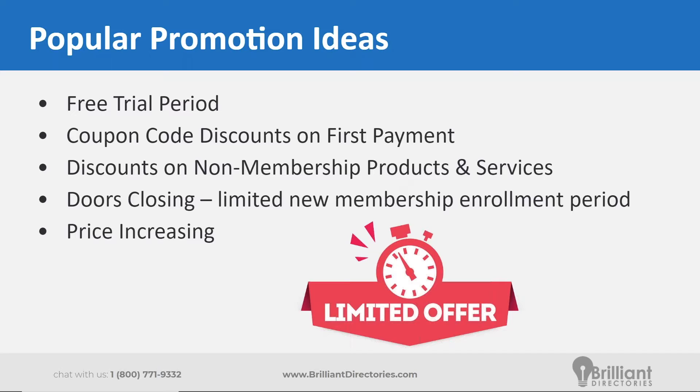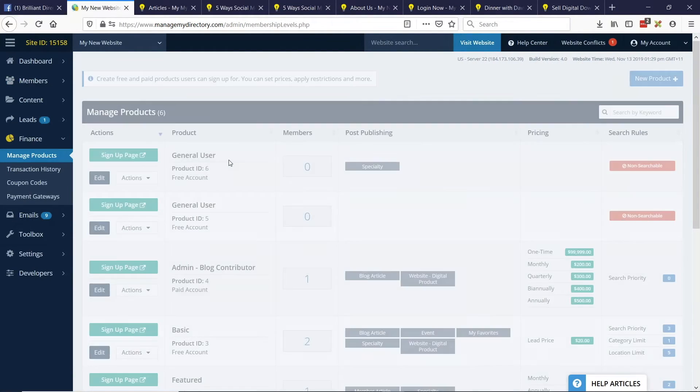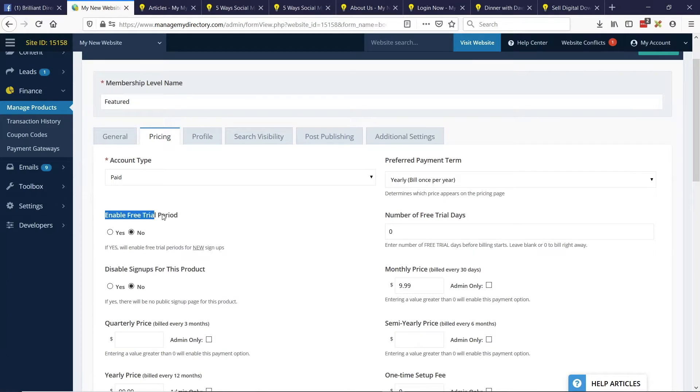A lot of people have those add-ons already but might not know where to edit them. To set up the free trial period, go to Manage Products, head to a paid product, and go to the Pricing tab. You'll see "Enable Free Trial Period" — you can choose yes and then specify how many days, such as 14 days or up to 365 days. What's really nice is they'll sign up, put their credit card information in, and still have the opportunity to cancel within that time period without being billed. After the free trial period is over, their credit card will automatically be billed, so no further action is required on your end or their end to continue the paid subscription.